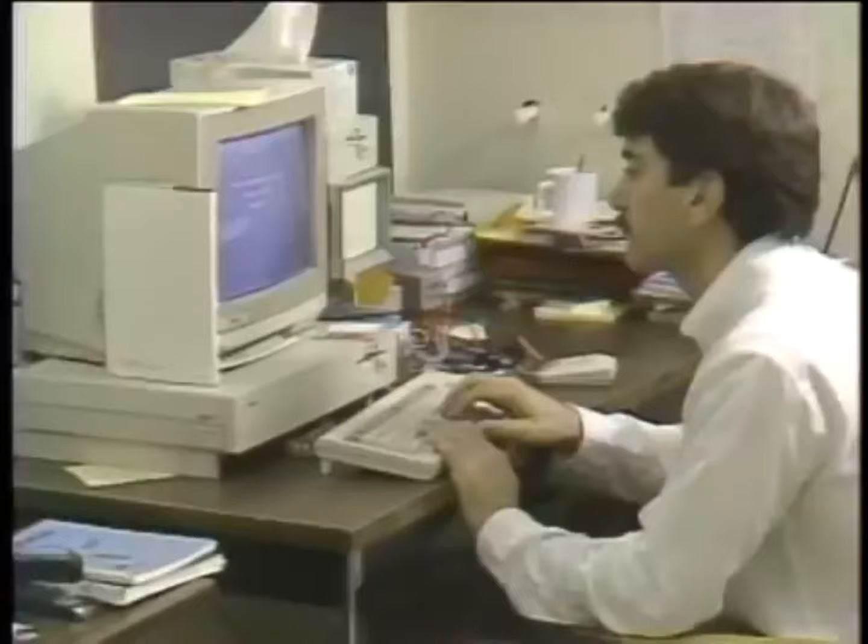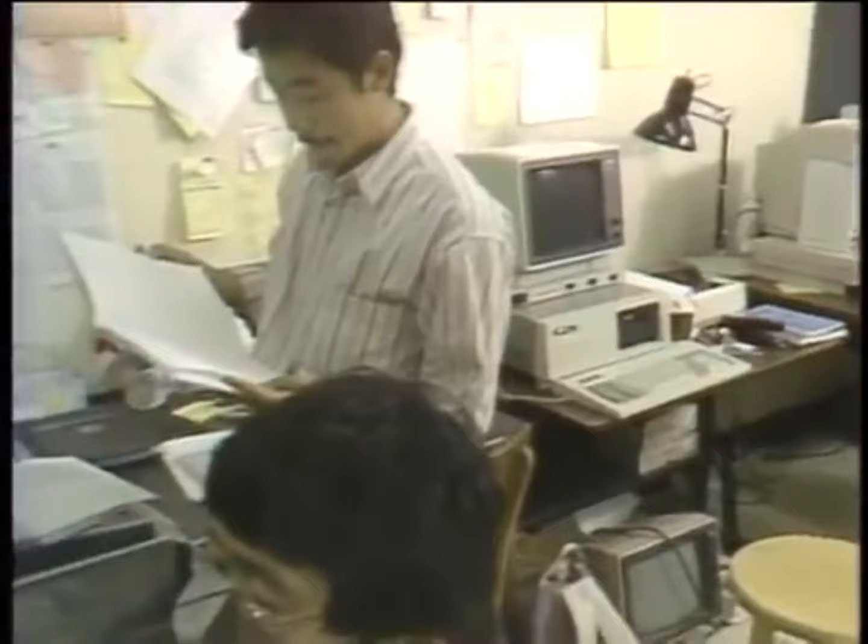Dr. Nakayama feels that Amigas, and micros in general, are opening a whole new field of vision research. The motion that you can achieve on a computer screen simply cannot be duplicated by standard eye tests. People here are pioneering the use of low-cost micros with technically sophisticated graphics in vision research. And eventually, these Amiga graphics experiments may end up in clinical settings to test actual patients with vision problems.